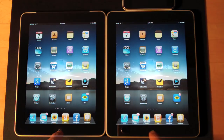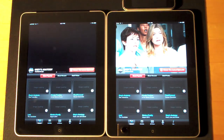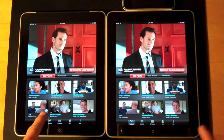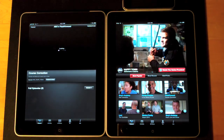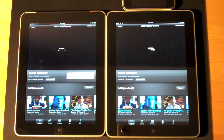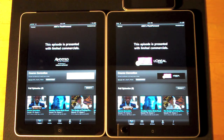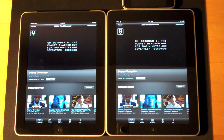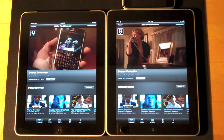Now let's try the ABC player. Let's go to Flash Forward. The 3G iPad seems to load just a little more quickly, and once again it looks like the iPad 3G is just a little faster.